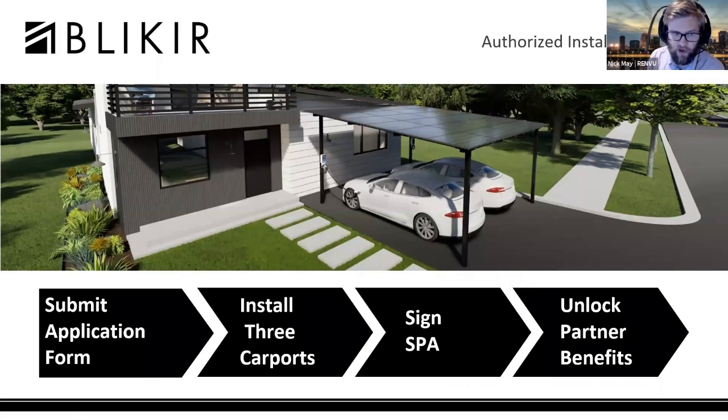There's an authorized installer program. You submit an application and install three carports. Once you finish those three, you sign the special price agreement and immediately get $1,000 back per carport — so $3,000 back right away. After that, it's a minimum of five carports per month for the program, and you get $1,000 back per carport installed that month. We are looking at approving lower thresholds on a case-by-case basis for installations as you're ramping up business, so feel free to talk with the sales engineer about that.